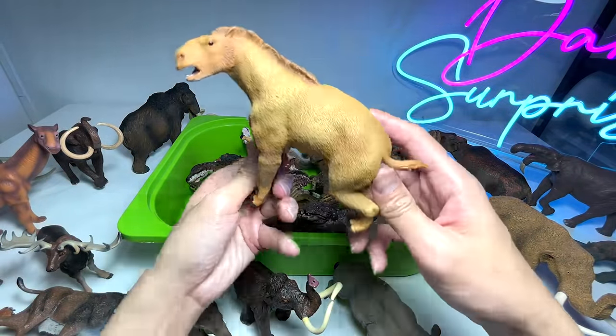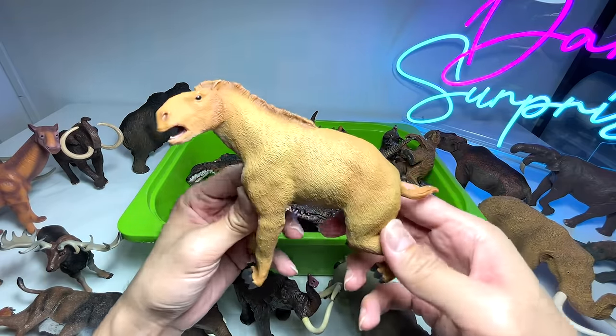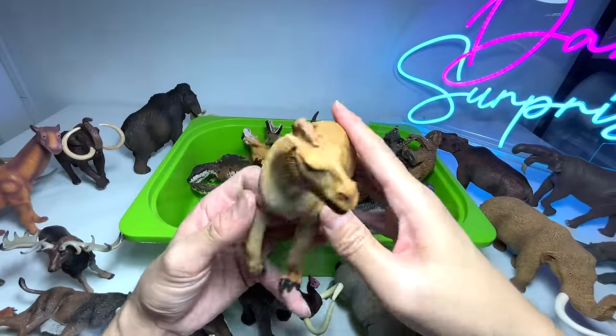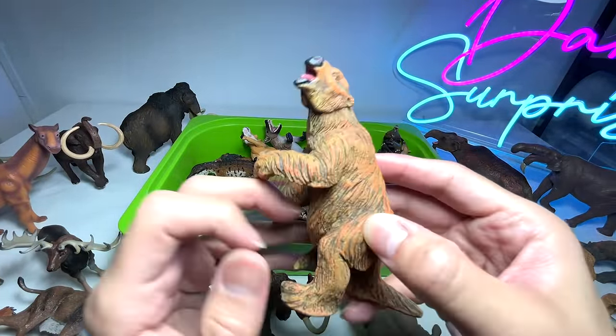This one is known as a Merychippus, and it reminds me of a modern-day horse. I'm not too sure whether it's related to a horse, but it definitely looks like one.